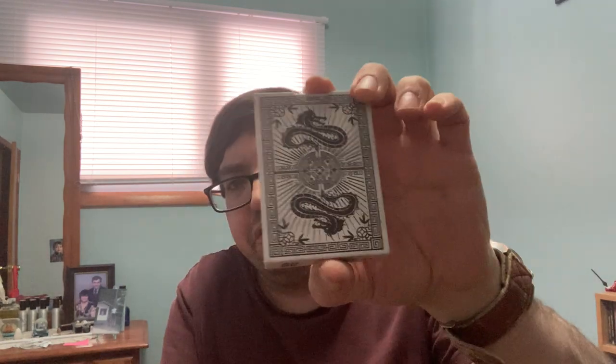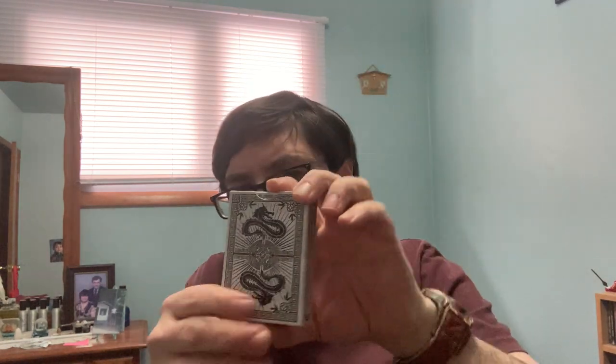Then I have a deck here that I got from Penguin Magic. It is from Fulton's — it's the Chinatown Bootleg Edition, which is pretty nice. I do like the Chinatown decks, and this one looks pretty nice.